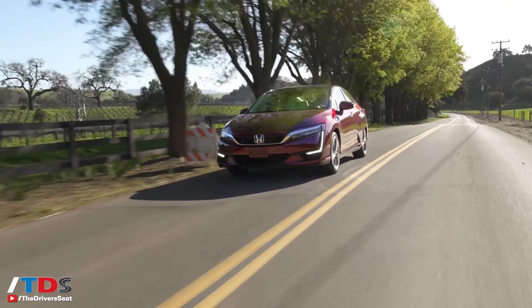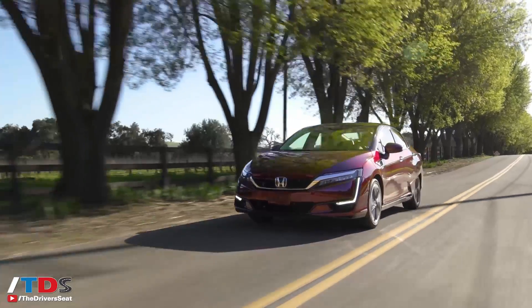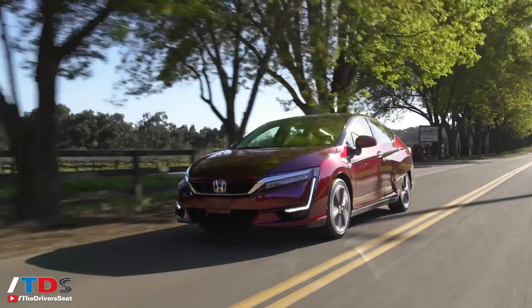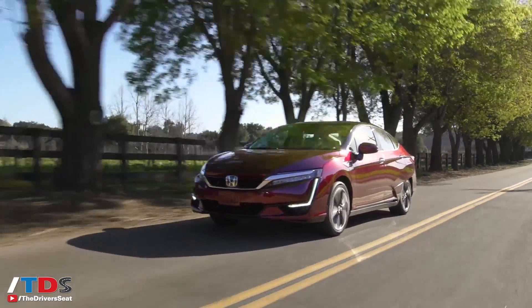There are approximately 30 fueling stations in Southern and Northern California, and they're adding another 20 to 30 more over the next two years, so you should have plenty of options. In Orange County, where we are based, there are at least seven stations, so no excuse to run out.